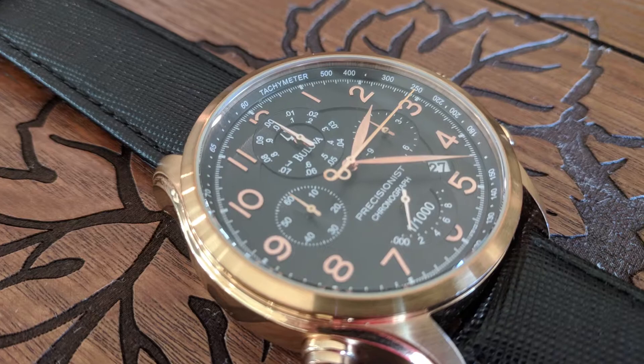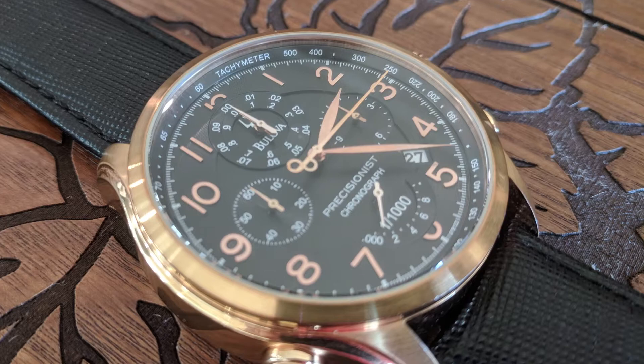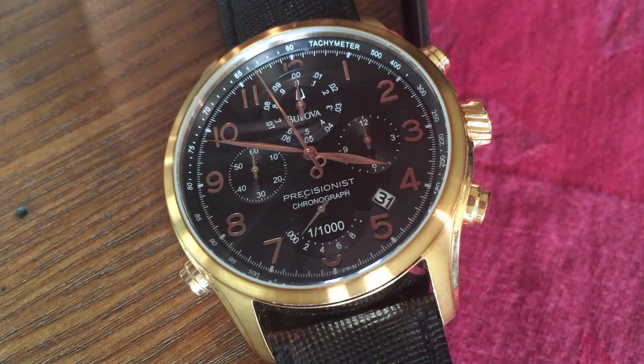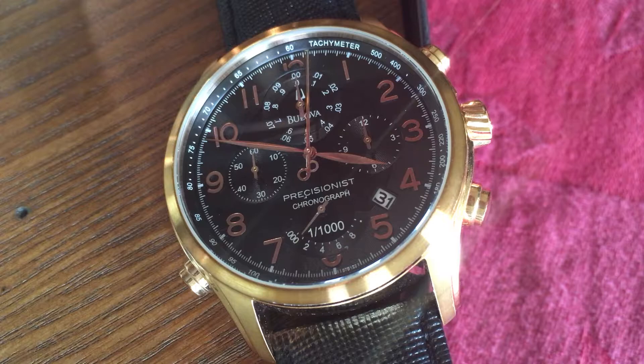The reason this watch is so accurate is that it utilizes a very special quartz crystal. Where a normal quartz crystal will have two prongs, this one actually has three prongs and vibrates about eight times faster, around 262 kHz. The watch also monitors the temperature of the crystal and regulates it in order to maintain accuracy as well.